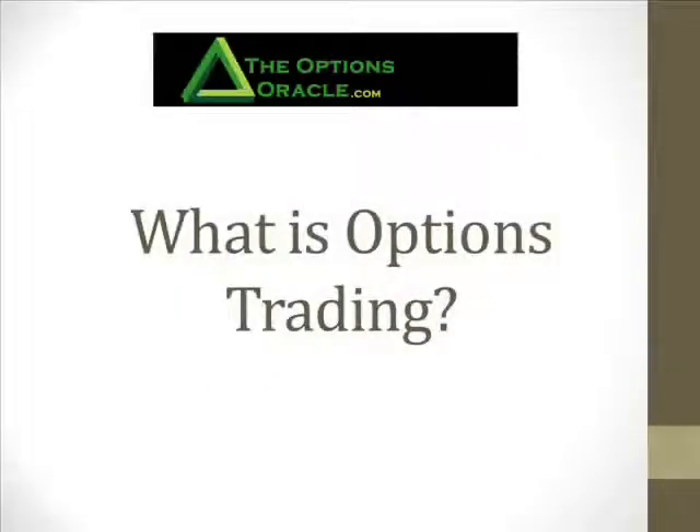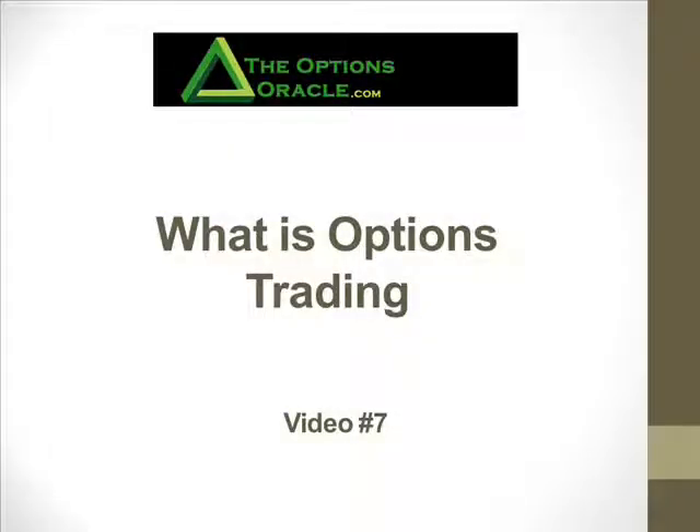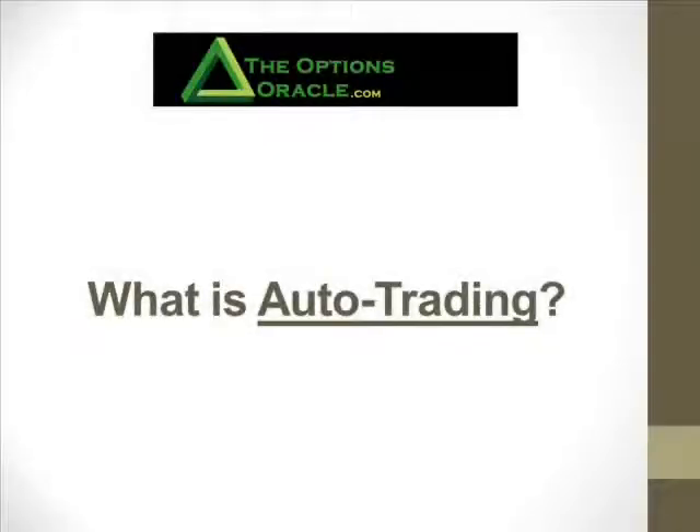Few people really understand the world of options trading, so I'm going to continue with our video series talking about auto trading. Brad, tell us what auto trading is, and especially why do you recommend it?